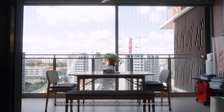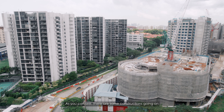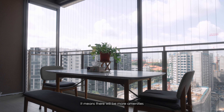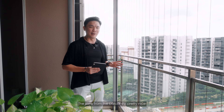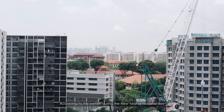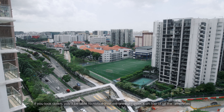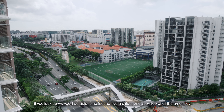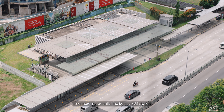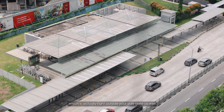Moving on to the balcony, you'll be able to see that we have an unblocked view right outside. There is some construction going on which is a good and bad thing — I would consider it a good thing because construction means more amenities. The view from the balcony is pretty nice because you are able to see the CBD. According to the owner, during New Year and National Day, you are able to see fireworks from here. If you look down, you'll notice that we are right on top of all the amenities — the future food court, the supermarkets, and more importantly, the Bartley MRT station is right outside your side gate.